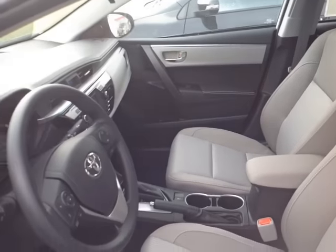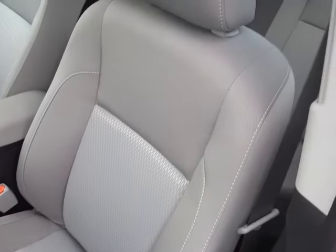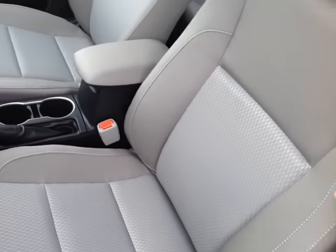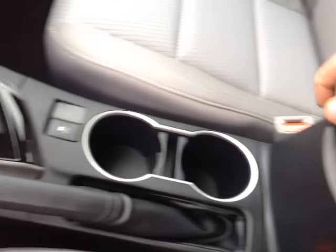As you can see here, there's no shortage of space, versatility, and creature comforts on the interior, starting with this comfortable cloth driver's seat. You've got that nice stitching throughout, and as you make your way into the cabin, you'll also notice plenty of little storage compartments, cup holders, and even bottle holders in the door pockets.